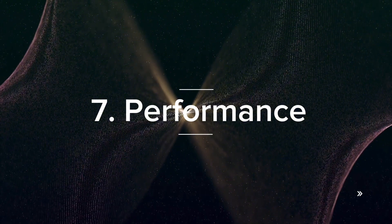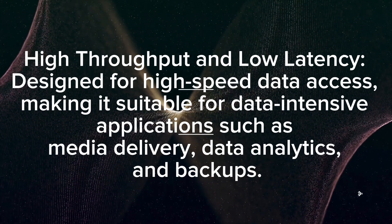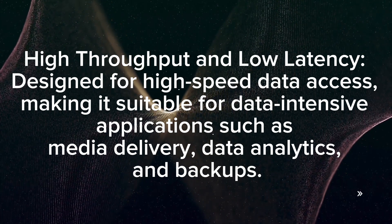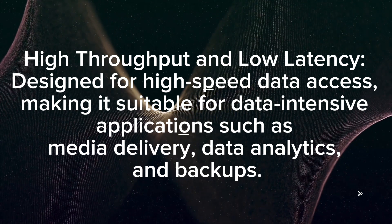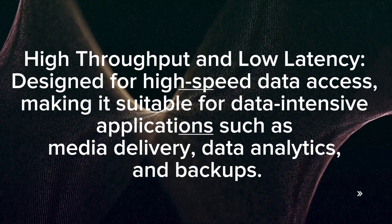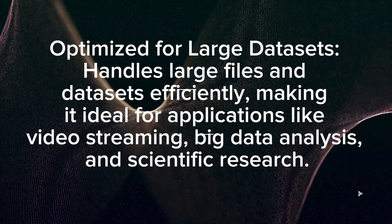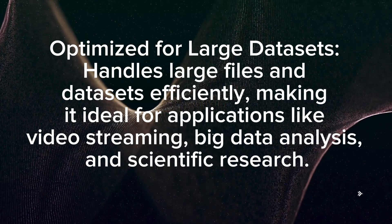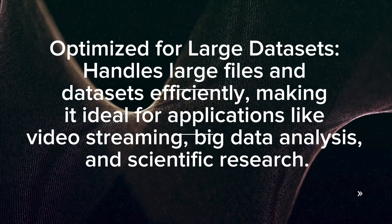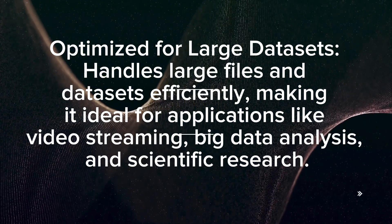Performance: Designed for high throughput and low latency, it is suitable for data-intensive applications such as media delivery, data analytics, and backups. It is optimized for large data sets, handling large files efficiently, making it ideal for applications like video streaming, big data analysis, and scientific research.